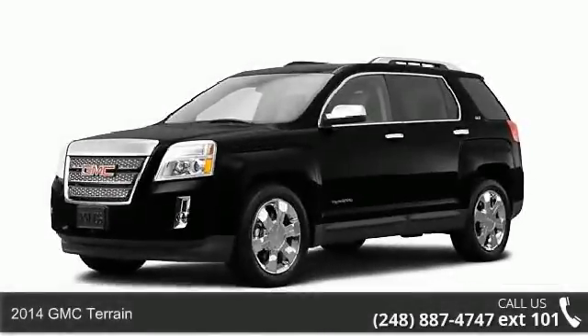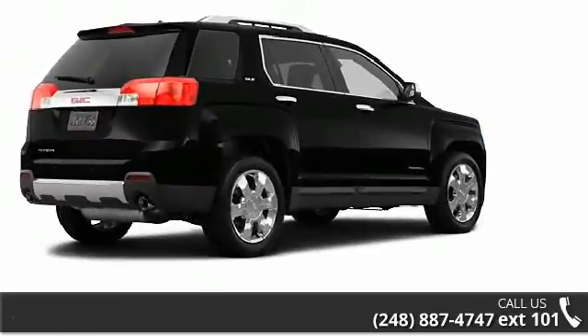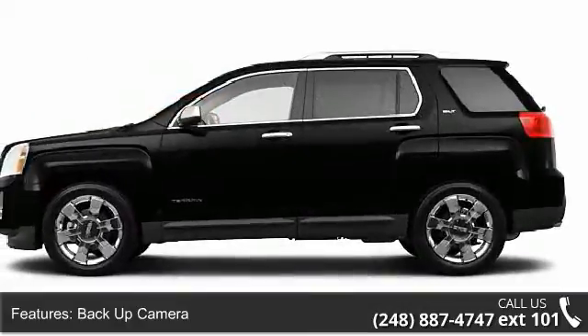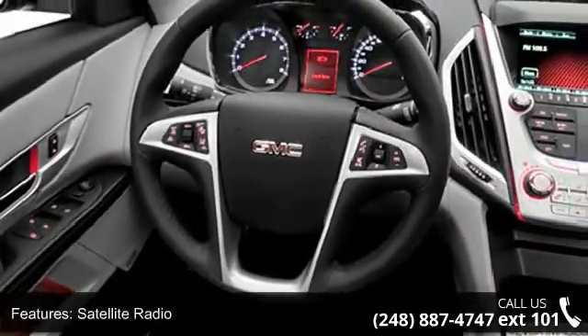Step into the 2014 GMC Terrain. If you are looking for an automobile with great features, look no further. Enjoy these notable features: daytime running lights, child safety locks, tachometer, AM-FM radio, floor mats, airbag deactivation, and trip computer.